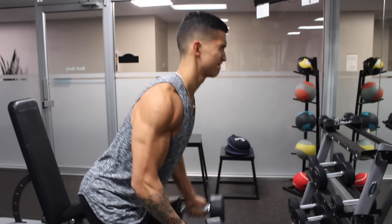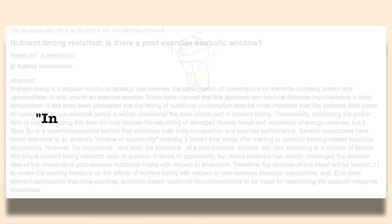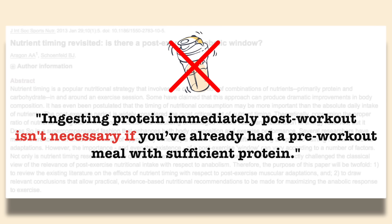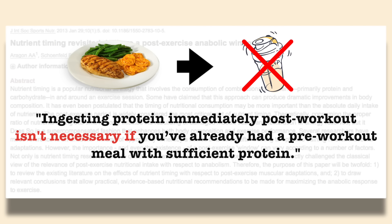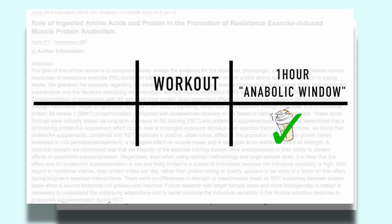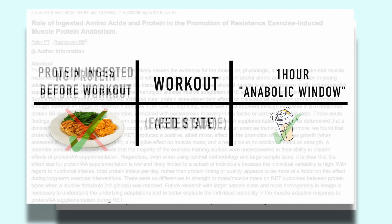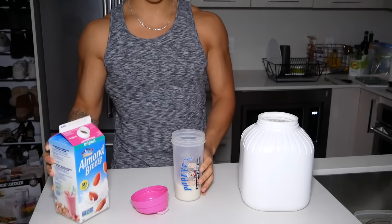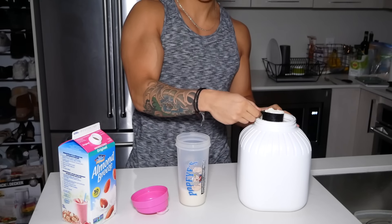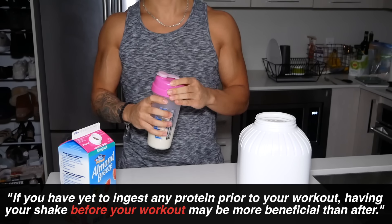Although most people firmly believe that protein shakes are meant to be taken right after your workout, research actually doesn't fully support this idea. As shown in a 2013 literature review on the topic, ingesting protein immediately post-workout doesn't seem to be very important if you've already had a pre-workout meal with sufficient protein. Multiple other studies support this by emphasizing that the one-hour post-workout anabolic window may only apply to fasted training. If you haven't had any protein before your workout, research even suggests that ingesting your shake before your workout is more beneficial than after.